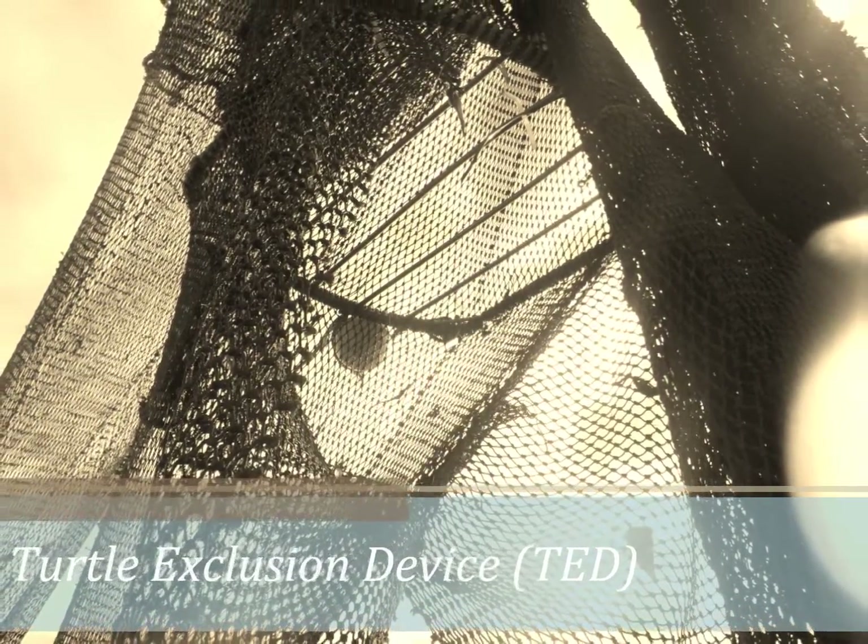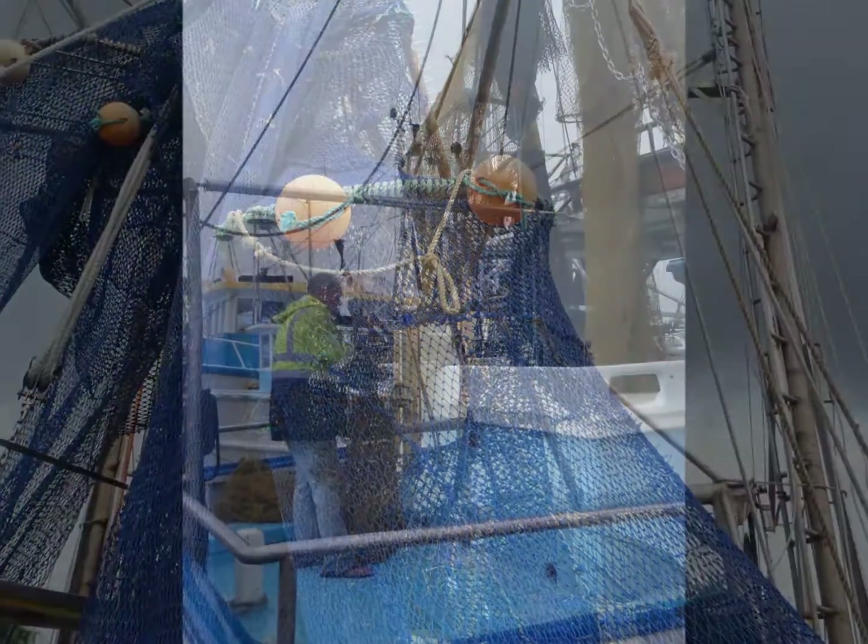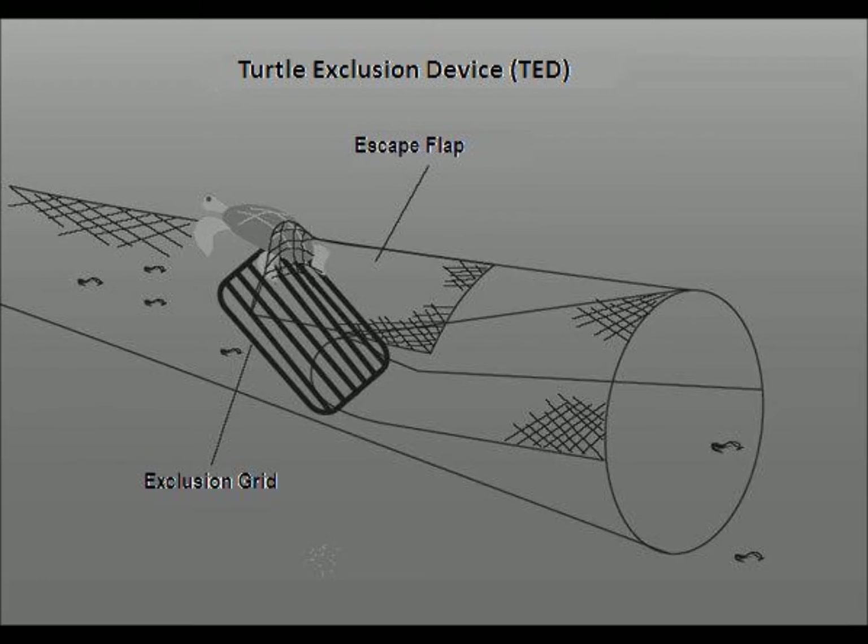Turtle Exclusion Devices, or TEDs, modify trawl nets to allow larger animals to escape. These animals include sea turtles, stingrays, sharks, sponges, as well as marine debris. The grid is designed so any large species can slide along the bars to an exit hole cut in the top or bottom of the surrounding mesh.